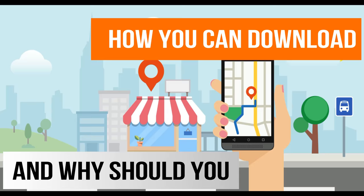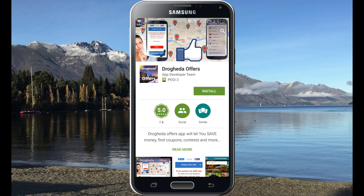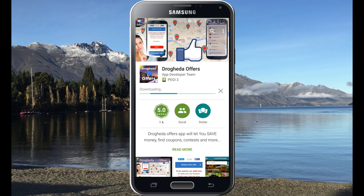Let's start with the download. Currently the app is available on Google Play Store, soon coming to iTunes too. Head over to Google Play, type in Drogheda Offers, click on the Drogheda Offers icon and install the app.